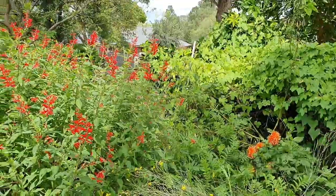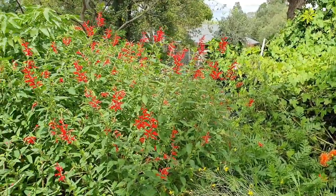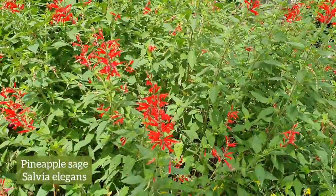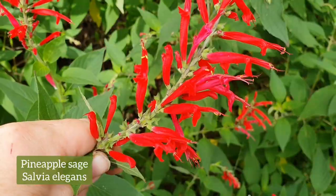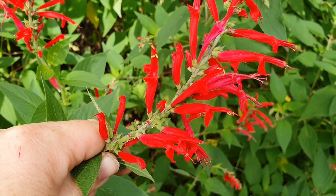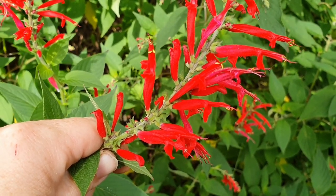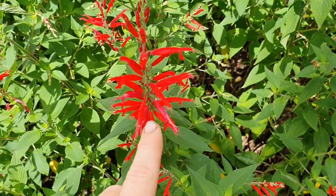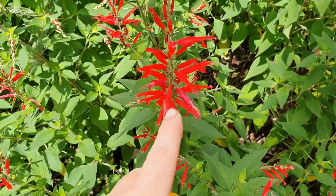I'm now down in the fan garden and look what's happened since last week — the pineapple sage growing here has started to flower. I've mentioned before that this is a wonderful plant to make tea out of; you can use the leaves and these pretty red flowers. But this plant isn't the reason why I'm down here.